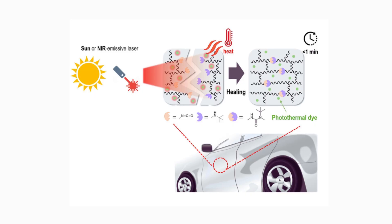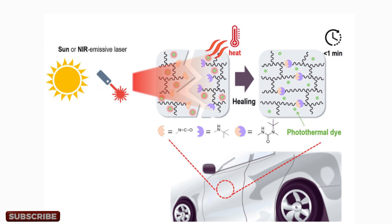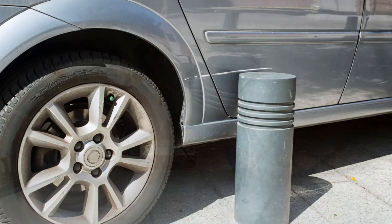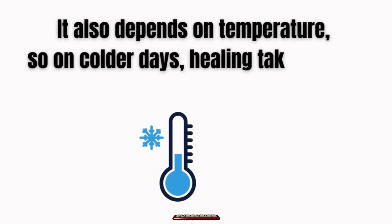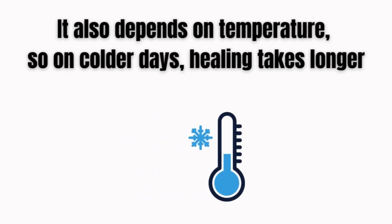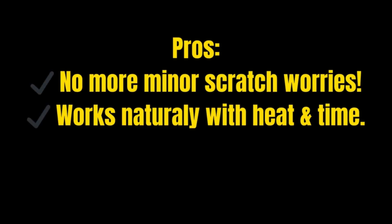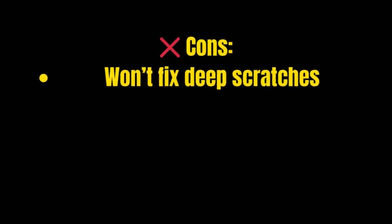Does it actually work? In perfect conditions, yes — but there are limitations. Self-healing paint works best for light scratches and swirl marks, not deep gouges. It also depends on temperature, so on colder days healing takes longer. On the plus side, there are no more minor scratch worries, it works naturally with heat and time, and there's less need for waxing or detailing.